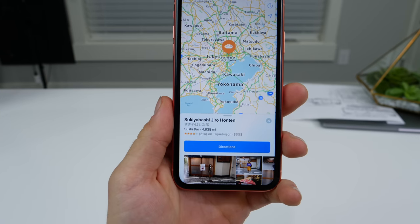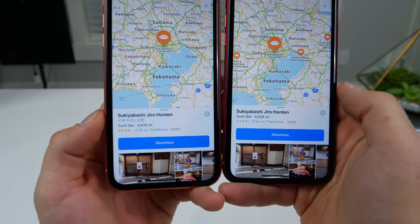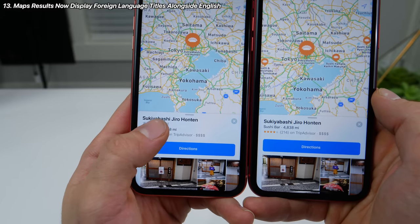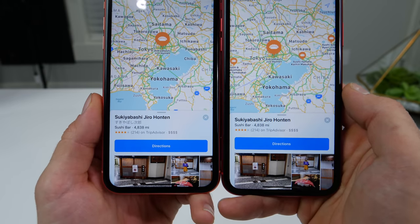A very cool change for people that speak more than one language: if you actually search for a subject in your native language — for example, I'm searching for sushi here in Japanese — now Apple Maps will give you the result in both Japanese and in English. So by default it would just show English, but now it says the name in Japanese too. Very cool, Apple.